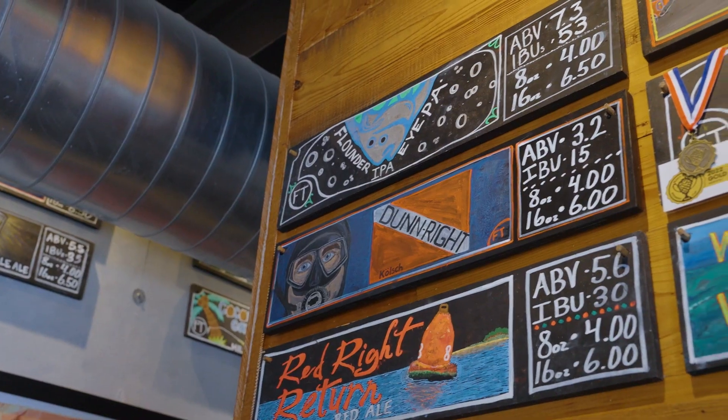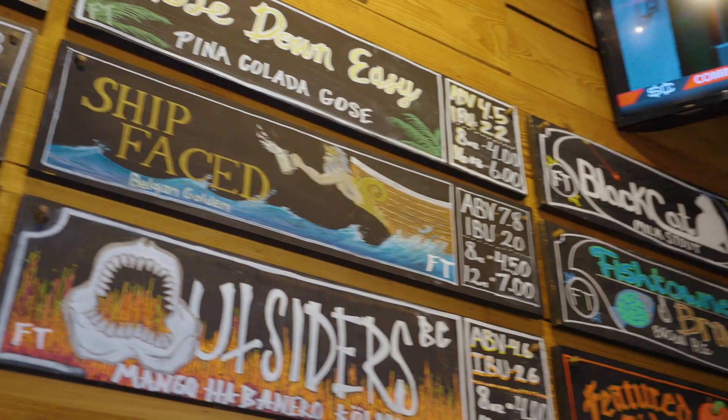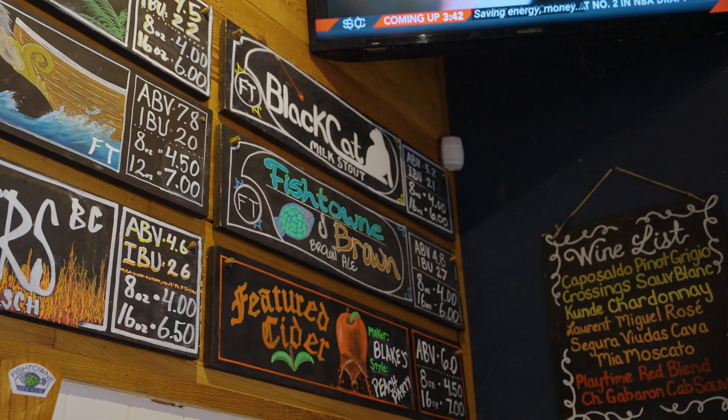Where would you say the inspiration comes from to keep inventing new and more delicious brews? Yeah, I think the inspiration actually comes from all of us meeting together and deciding — what do you want to do next? What do you want to come up with that's creative, fun, and that you think people will enjoy?